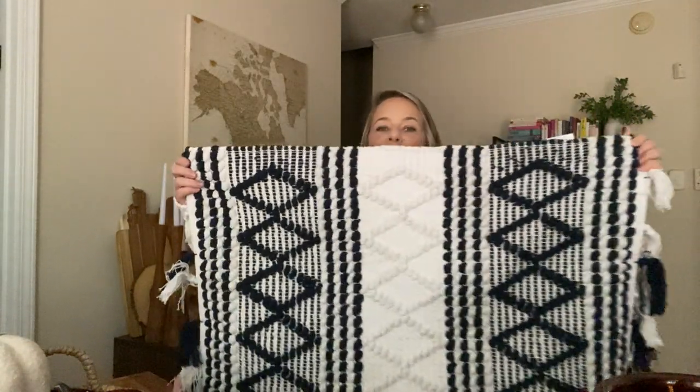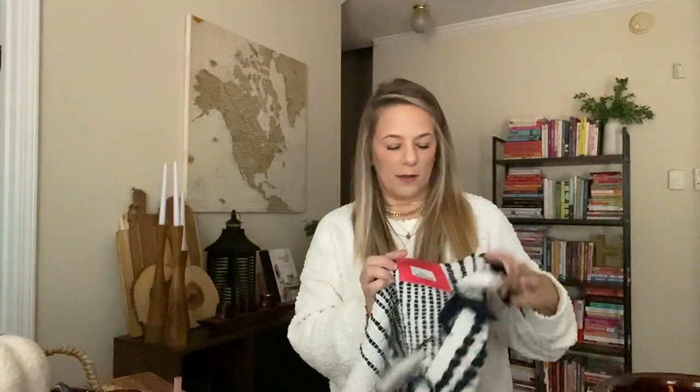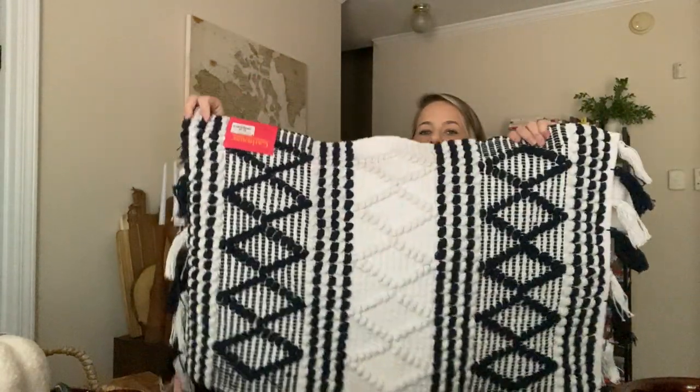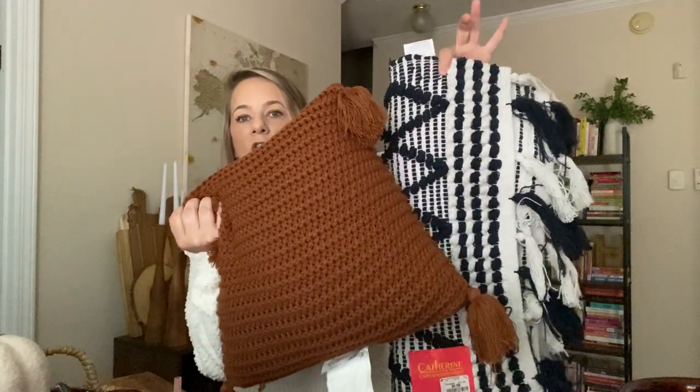Then I got this rug that matches my living room. My rug in the living room is navy blue and white with like diamonds. I found this rug to go at my front door — it's the navy and it was from Burlington for only $9.99. The brand is Catherine and it is stunning. I'm going to put it by the door or near the fireplace. I just love that the living room is going to have a little accent color of that rust orange — it goes so perfectly together.